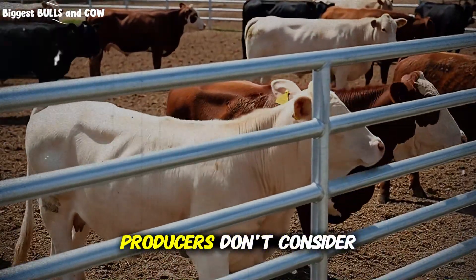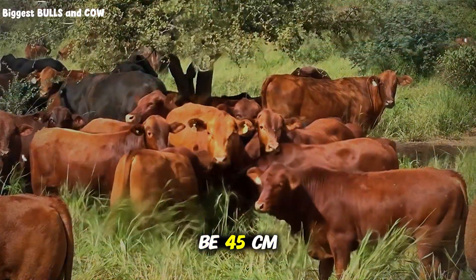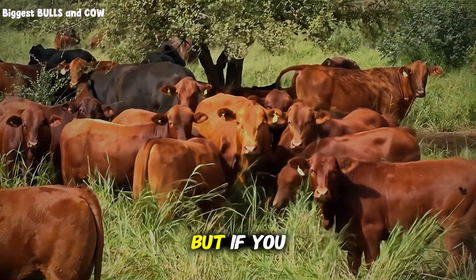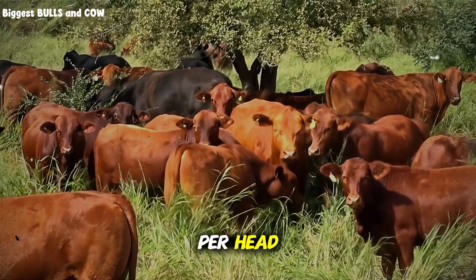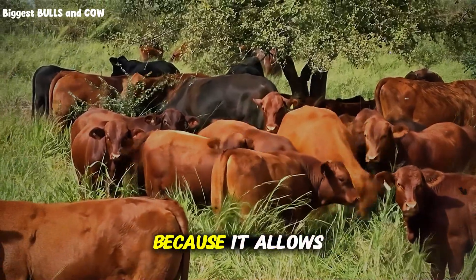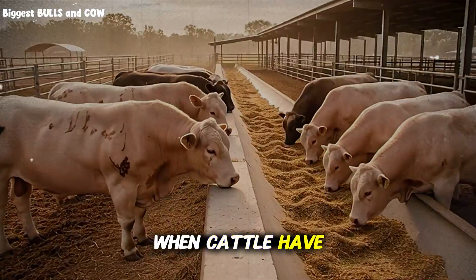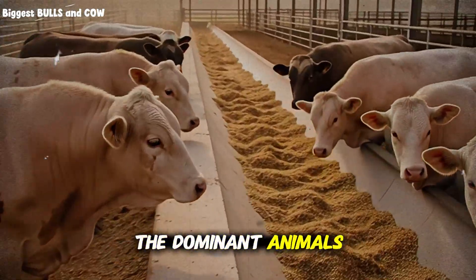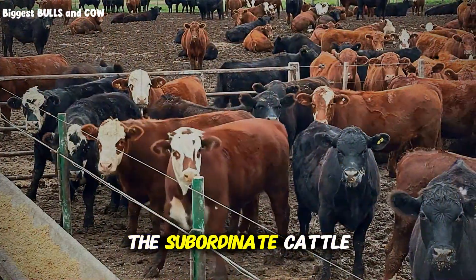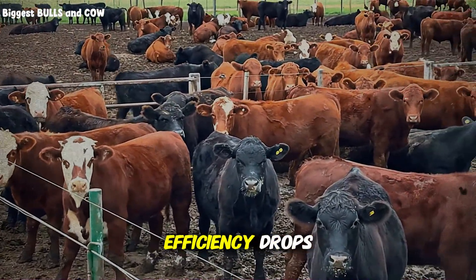Here's something most producers don't consider: bunk space per animal. The minimum should be 45 centimeters per head for finishing cattle, but if you really want to maximize gains, aim for 60 centimeters per head. That extra 15 centimeters allows all animals to eat simultaneously during peak feeding times. When cattle have to wait their turn, dominant animals eat first and longer, subordinate cattle get less time at the bunk, eat faster, don't ruminate properly, and their feed efficiency drops.